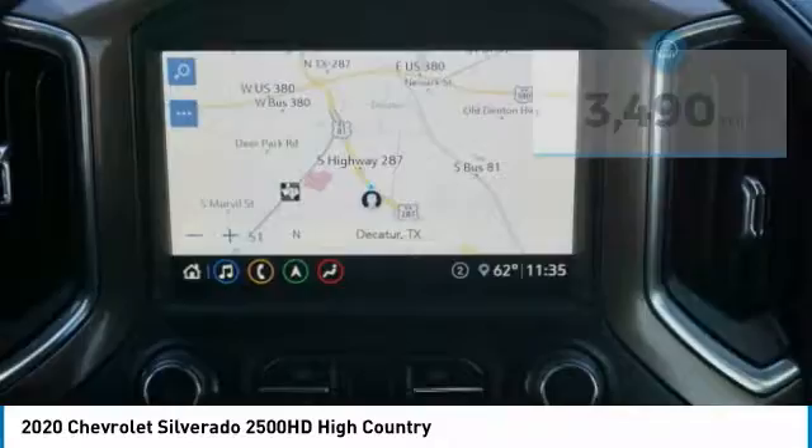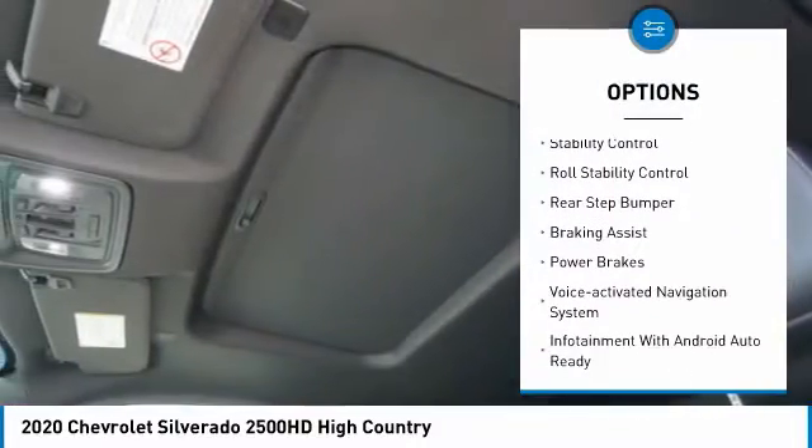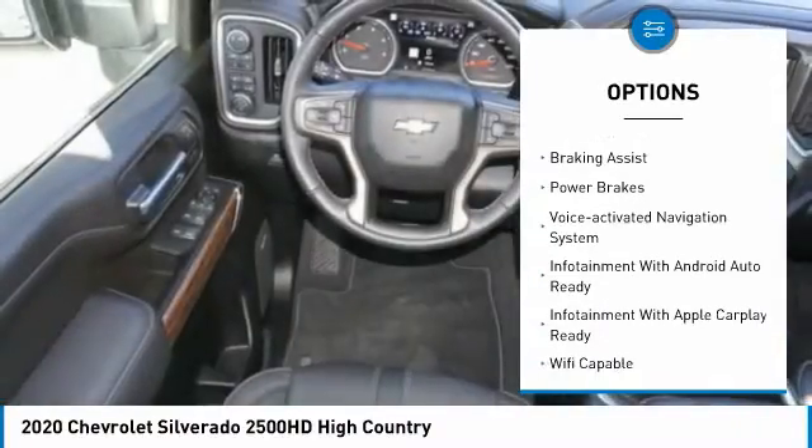Here are some of this vehicle's great options: power windows with safety reverse, remote engine start, cargo bed light, LED.